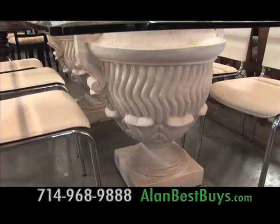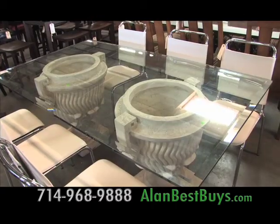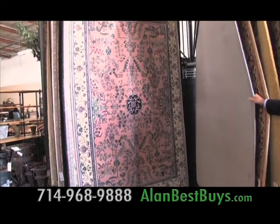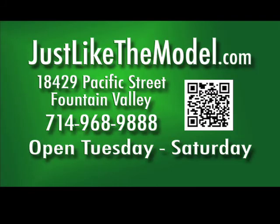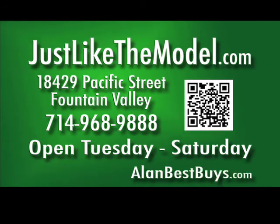You'll also find handmade oriental rugs. Tenemos buenas ofertas. Just Like the Model. 18429 Pacific Street, Fountain Valley. 714-968-9888. JustLikeTheModel.com.